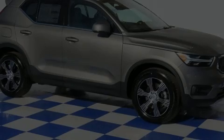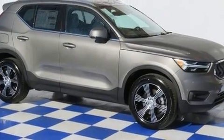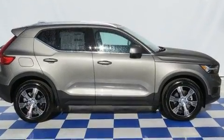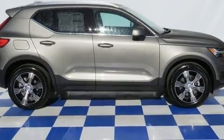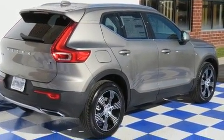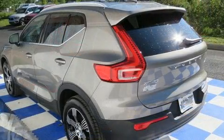Outstanding design defines the 2020 Volvo XC40. Turbocharger technology provides forced air induction, enhancing performance while preserving fuel economy. Volvo prioritized handling and performance with features such as a rear window wiper.